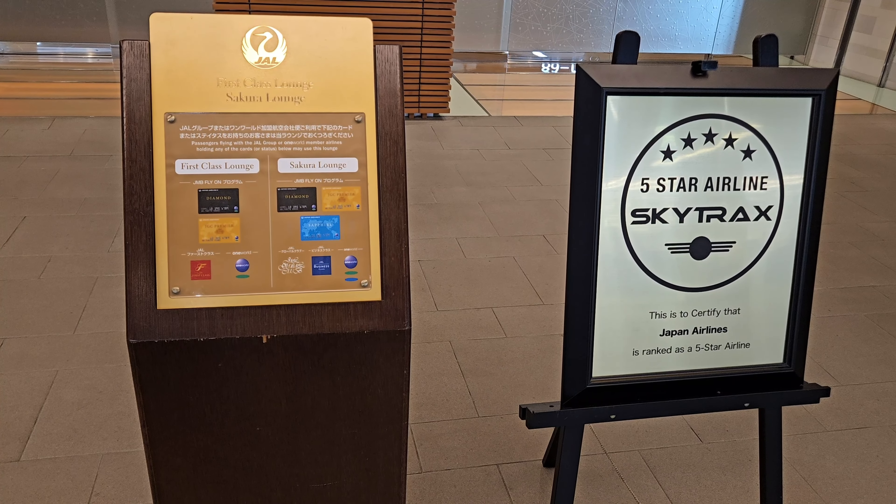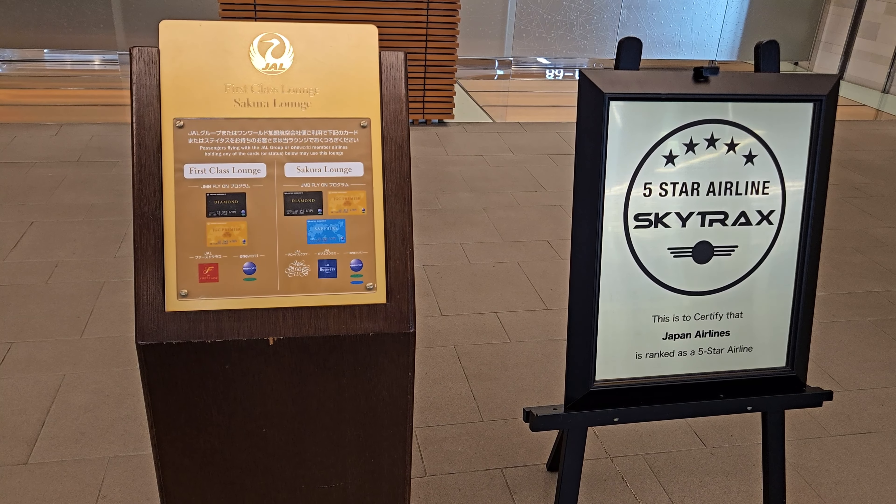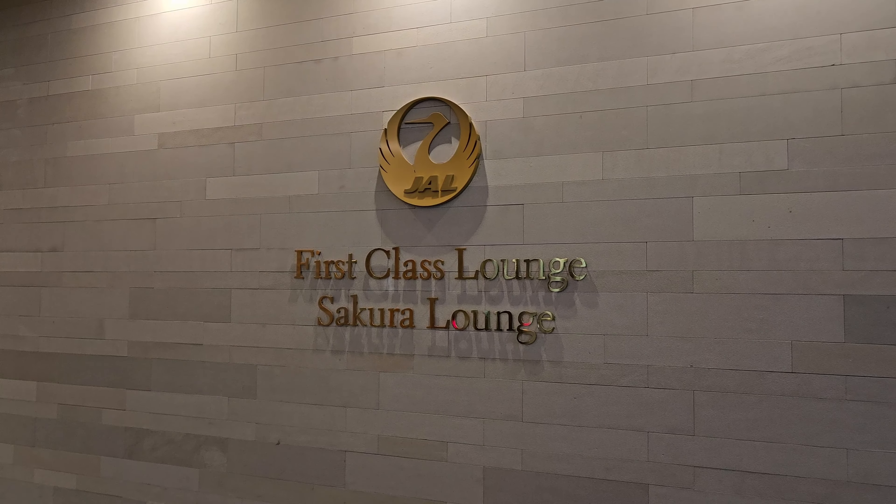The Sakura Lounge is found immediately following the security and immigration checks. A Skytrax award is also proudly displayed, certifying them as a 5-star airline. Initial impressions are very good with a high-class premium feel. Stepping into the reception area, simply present your boarding pass to the staff member to gain access into the lounge.